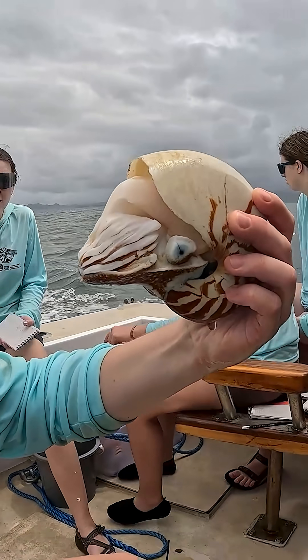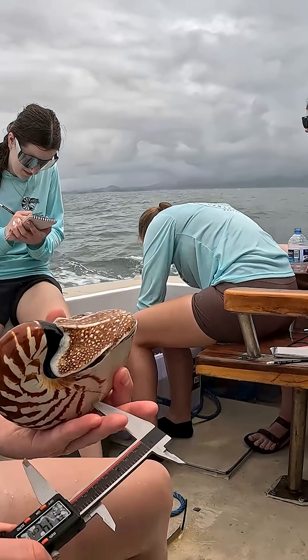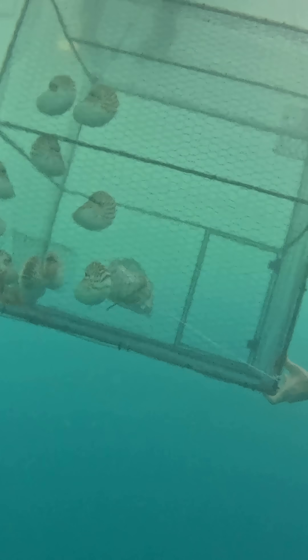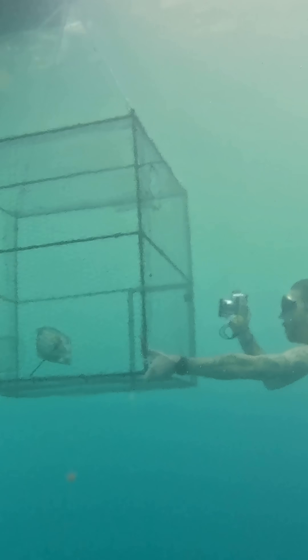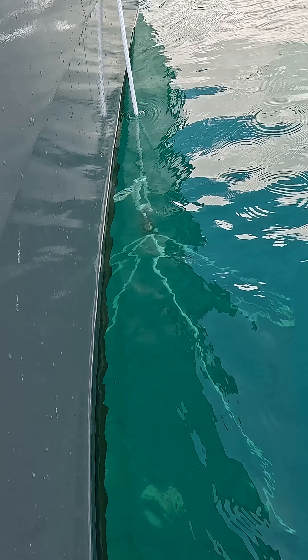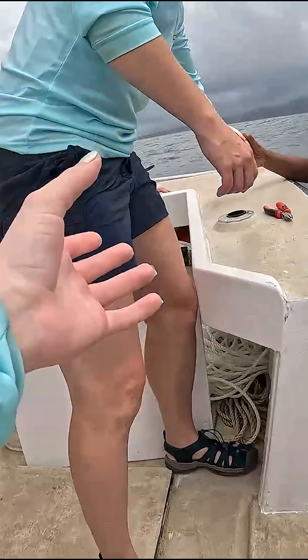These animals live between 200 and 700 meters down in the ocean, so it is not easy to go out and study them. We build rebar cube traps that we take out on boats and drop down in the ocean until the traps settle on the sea floor at 300 meters of water depth. After 24 hours we pull the traps up and retrieve the nautiluses from them.